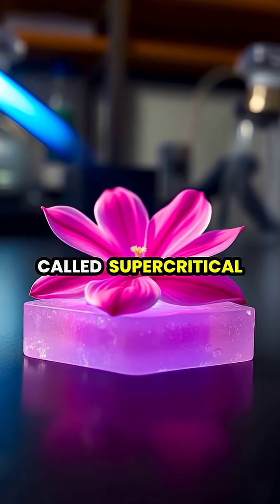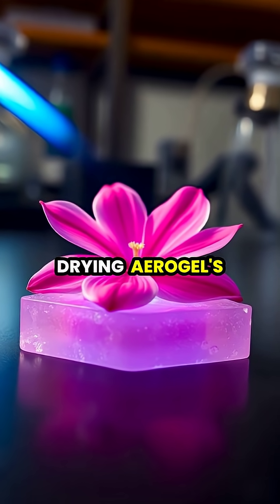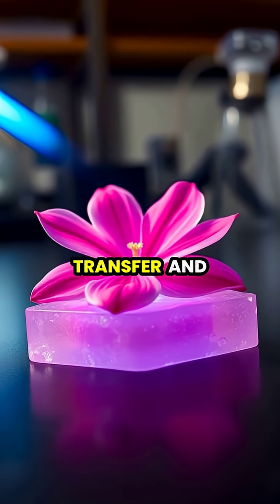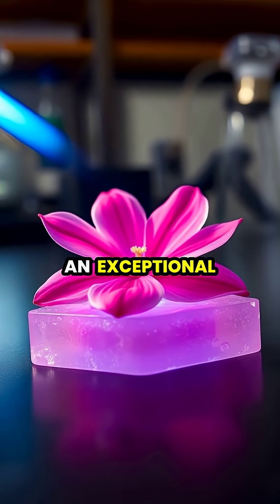Created through a process called supercritical drying, Aerogel's unique structure contains nanopores that trap air molecules, preventing heat transfer and making it an exceptional insulator.